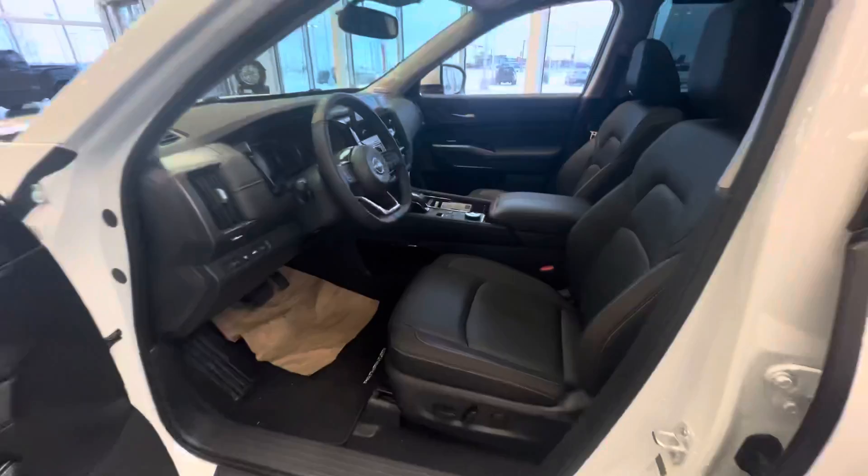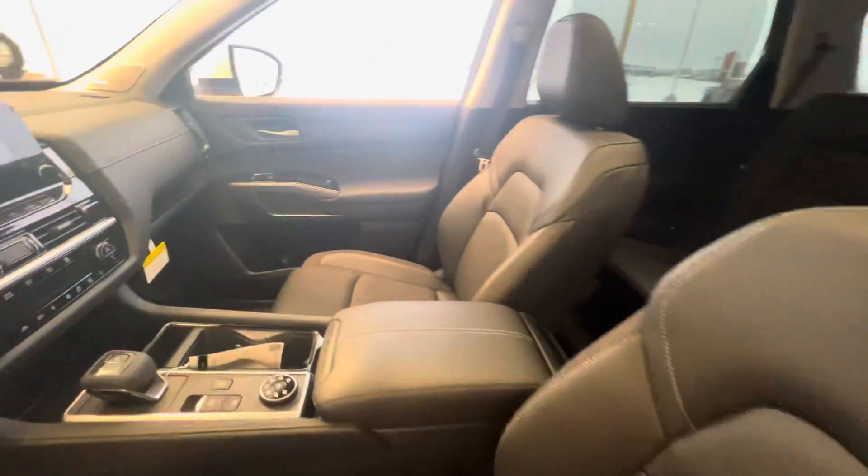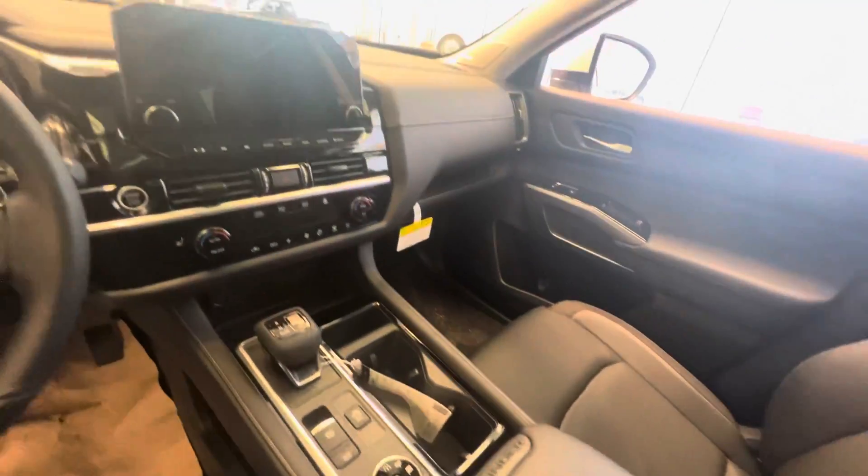Inside, it comes with all the bells and whistles: heated seats, heated steering wheel, backup camera, remote starter, and a nice big center touchscreen display.